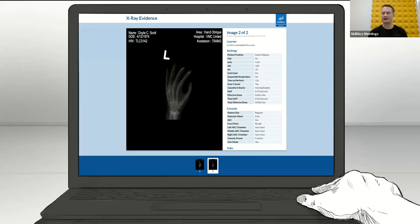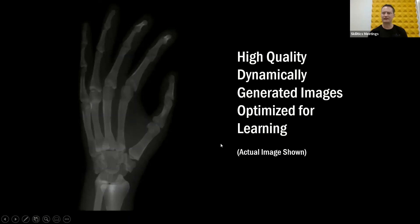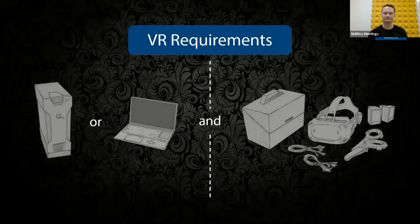You also get your images that you've taken — I can see here I've swapped to a hand. You get all of your data with that. For this case, I did two images, and you can see they are exactly like you'd see in the real world. Now, if you are using a virtual reality headset, what you need is either a PC or a laptop to run it and some sort of a virtual reality HMD — head-mounted display — or as a lot of people call it, the goggles.